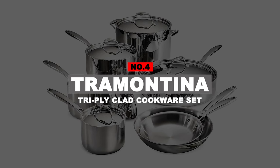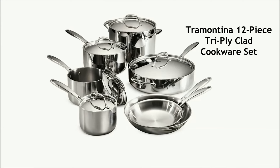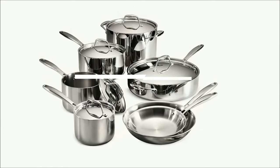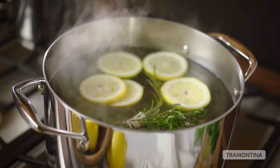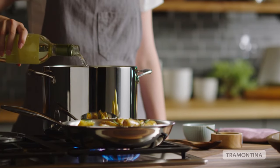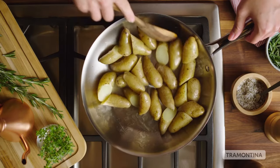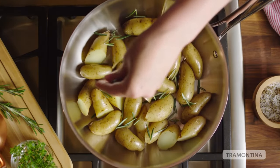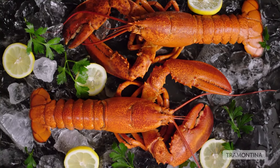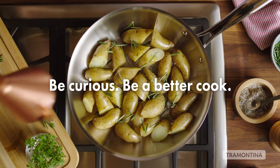Number 4: Tramontina Tri-Ply Clad Cookware Set. If you regularly make large amounts of soup or stock, you may want to consider the Tramontina 12-piece stainless steel tri-ply clad cookware set. It's the only set that came with a 12-quart stockpot. That's overkill for boiling pasta or blanching vegetables, but perfect for larger batch recipes. The wide handles were comfortable to hold and the tri-ply construction provided even heating, from browning chicken breasts to cooking sauces without scorching. You'll get some larger size pots and pans with this set for a great price, giving you more space to cook larger quantities while still fitting on a standard range.